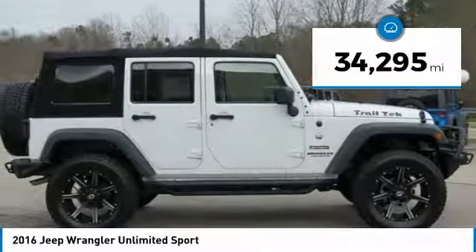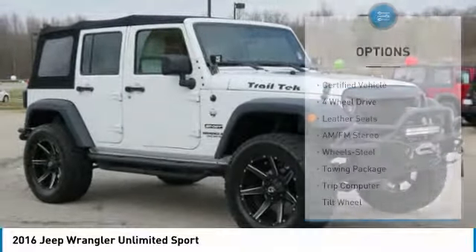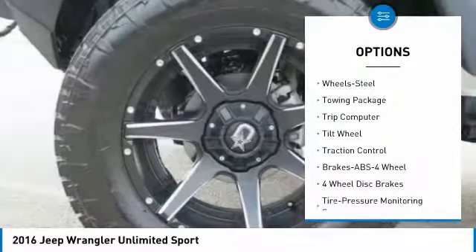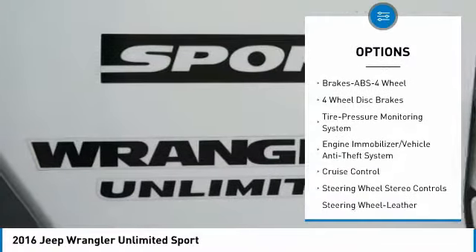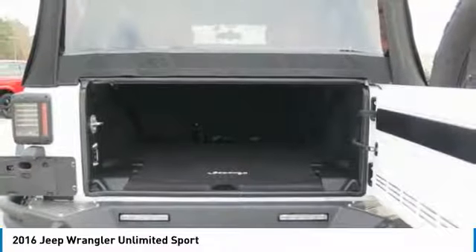This vehicle has less than 35,000 miles. Here are some of this vehicle's great options: Running Boards, Anti-Lock Braking System, Traction Control, 4-Wheel Drive, Air Conditioning, Power Steering, Cruise Control, AM FM Stereo Radio, Child Safety Locks, Fog Lights.